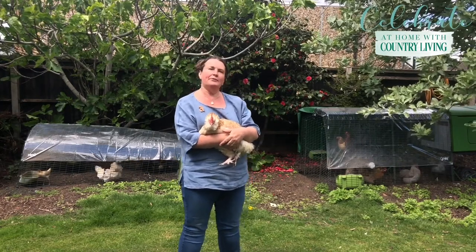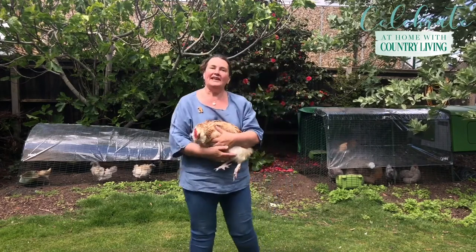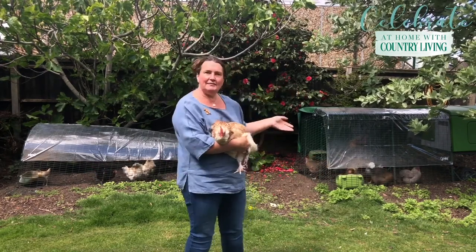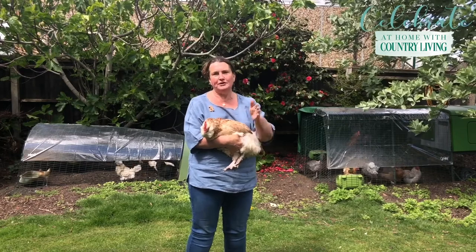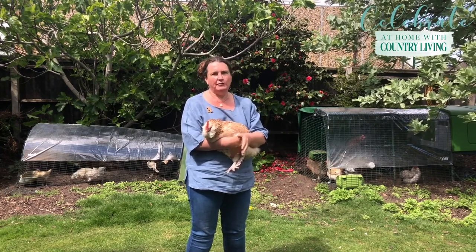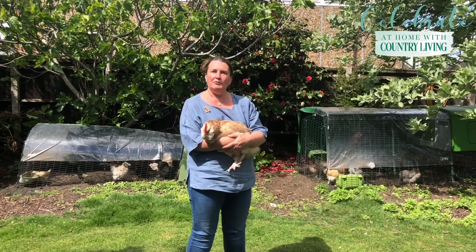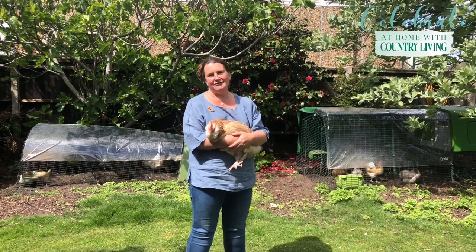Here at Hen Corner we keep three types of chickens. We keep bantams, which are small chickens, which we keep in this egg loo here. We keep pure breeds like Snowy, and we've got some really gorgeous pure breeds we're going to let them out in a moment, kept in the egg loo at the end. And then in the middle we keep our hybrid hens - hens that have been specifically crossed from two breeds to ensure maximum egg production, minimum broodiness, and generally much more hardy chickens. Between the three different chicken coops we've got enough chickens for lovely fun cuddles like Snowy here but also for lots of eggs right throughout the year.